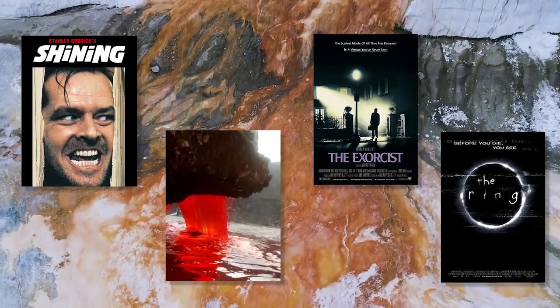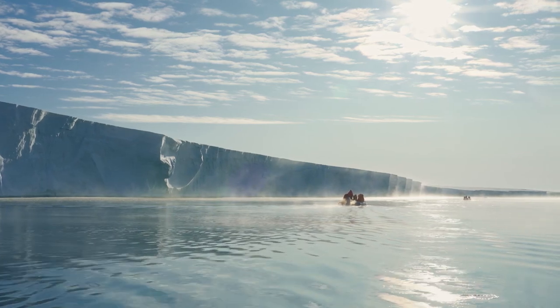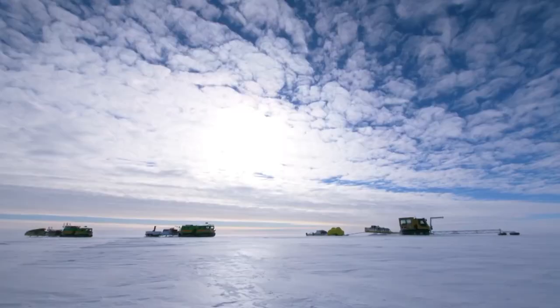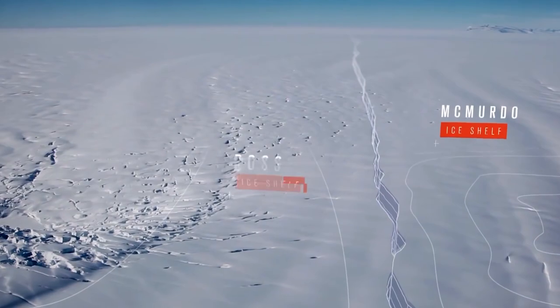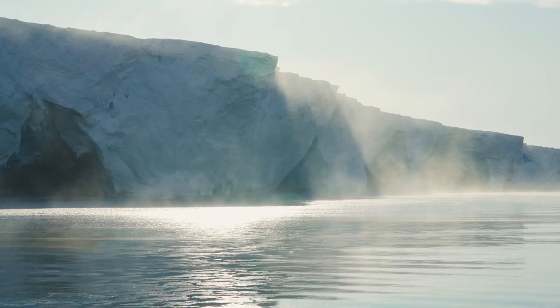The largest ice shelf in Antarctica — a piece of floating ice the size of France attached to the continent's main landmass — has a strange way of speaking to explorers. As the wind moves across the rough surface of the Ross Ice Shelf, low tones emit almost continuously.